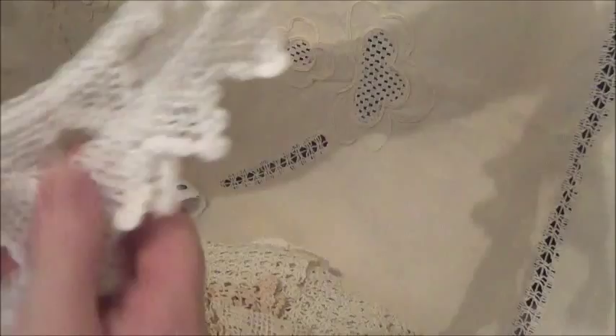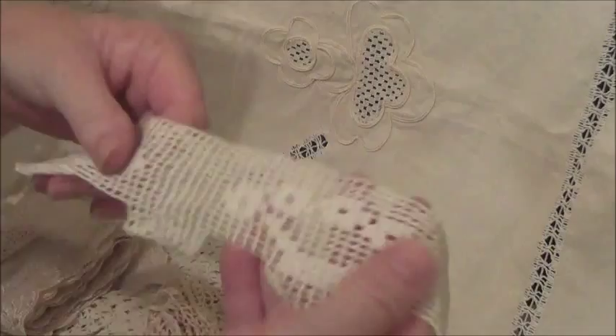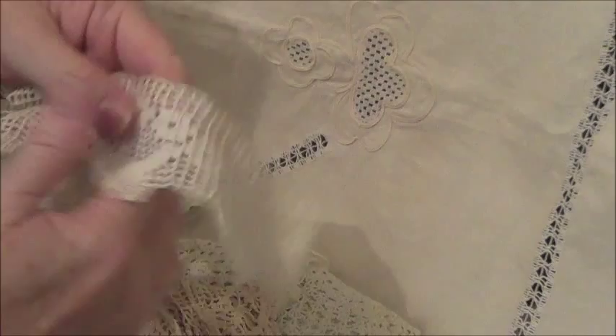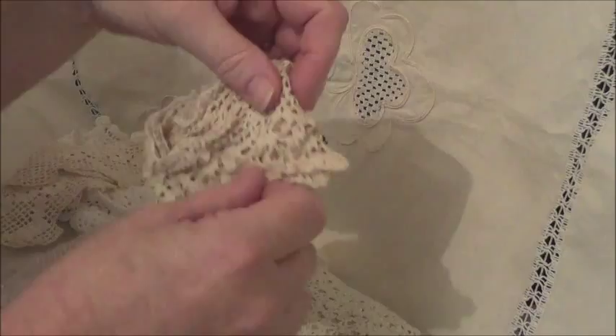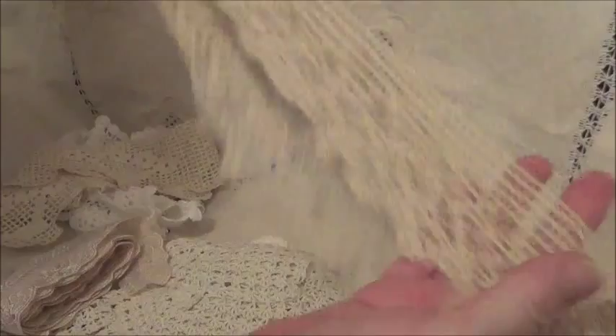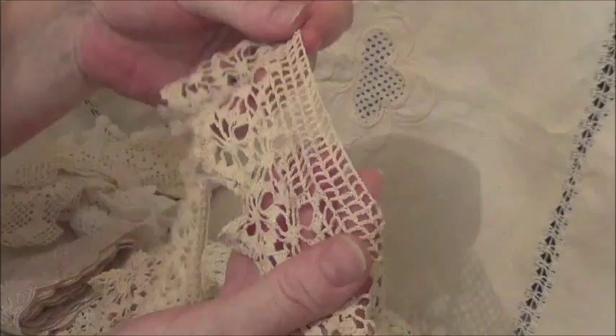I've bought some really lovely ones over time from her. Oh, that's just gorgeous. I love this sort of thing. And you can see that is handmade as well. It's really beautiful, isn't it? It's got like little baskets on it. Gorgeous. And then there's this one — oh, and that's like a circle. So that's obviously come off perhaps the bottom of a skirt or something like that. That's really lovely, isn't it?